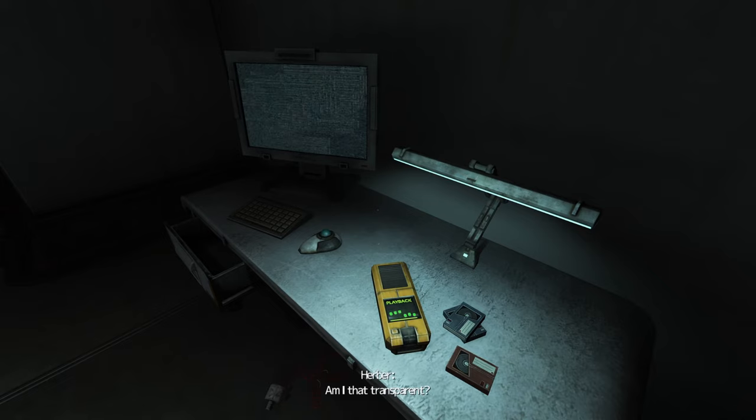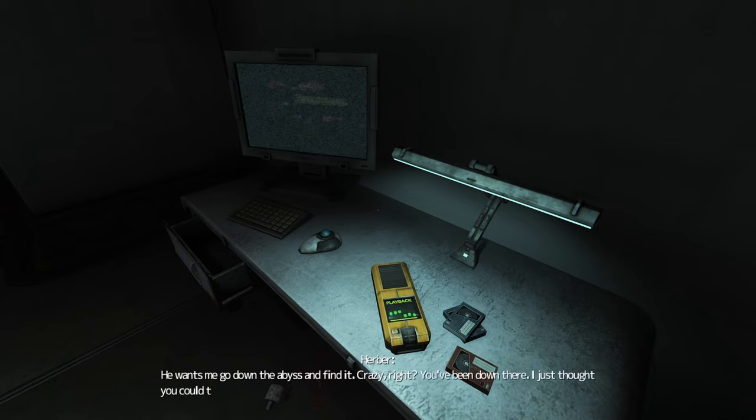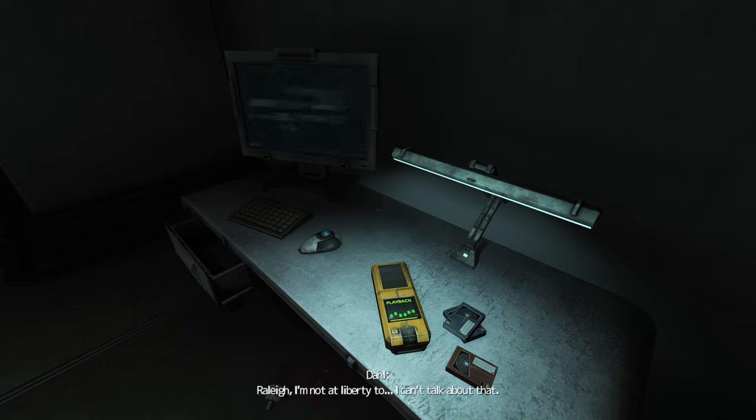What's going on? Am I that transparent? What do you want, Raleigh? We're friends, right? Yes. Do you think Alpha is real? Why would you ask that? I think Ross is trying to tell me something. About Side Alpha? He wants me to go down to the abyss and find it. Crazy, right? You've been down there — I just thought you could talk some sense into me. I'm not at liberty to... I can't talk about that.